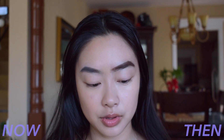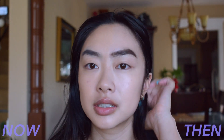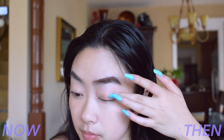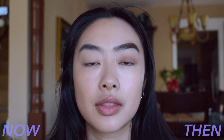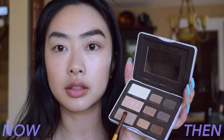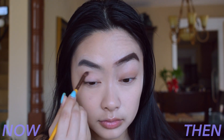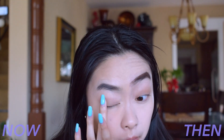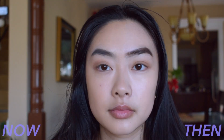I'm just going to do a natural look on both eyes with the Too Faced Natural Eyes palette. On the then side, I just used one shade all over the lid — didn't use a brush, just used my fingers. I'm going to use the shade Nudie, a light brown, and basically I would stop there. For natural looks now, I would use a transition shade in the crease and then an all-over lid shade. So I'm going in with Cashmere Bunny, which is just a little bit darker than Nudie, in the crease, and then Nudie all over the lid with my finger. Then I go back and intensify the crease just a little bit. Can you guys see the difference?